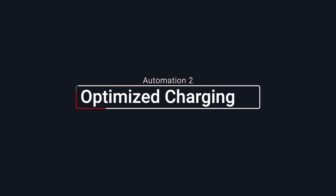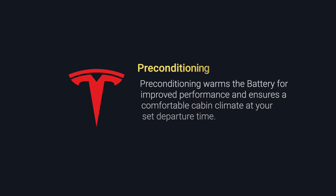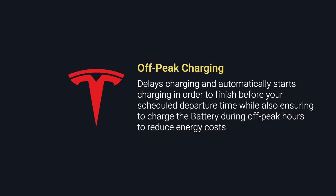For Tesla owners, you can take advantage of scheduled departure and off-peak charging. According to Tesla's documentation, scheduled departure calculates when it needs to start preconditioning or charging the car. This feature ensures that charging is complete and the cabin climate and battery are preconditioned by your departure time. Preconditioning warms the car battery for improved performance and ensures comfortable cabin climate at your set departure time. Off-peak charging delays charging and automatically starts charging in order to finish before the scheduled departure time, while also ensuring that the battery is being charged during off-peak hours to reduce energy costs.